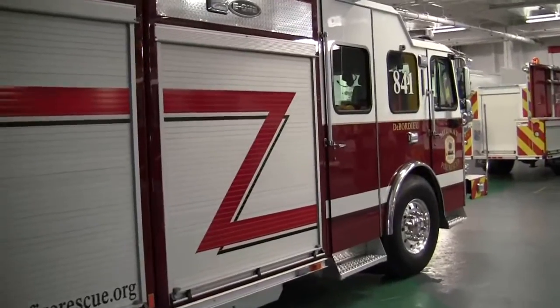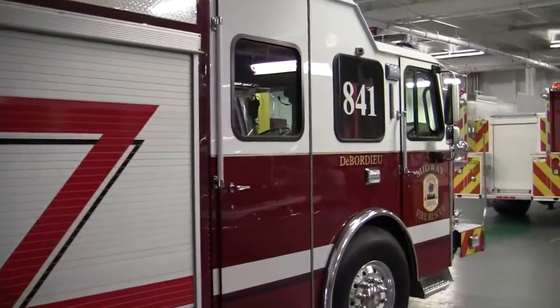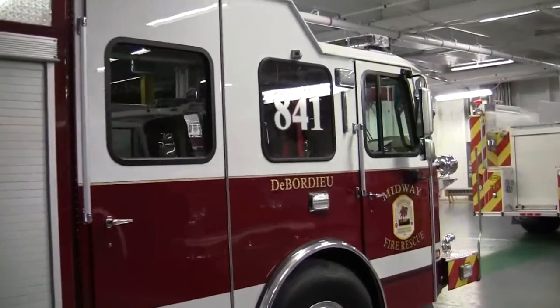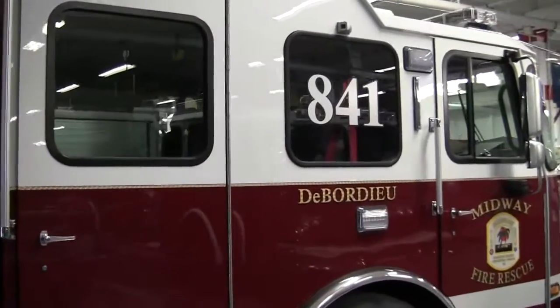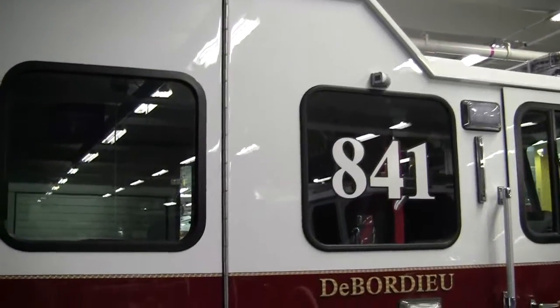If you would like more information on this truck, feel free to go to E1.com. You can also visit SunbeltFire.com, and also check us out on Facebook or Twitter at SunbeltFire.